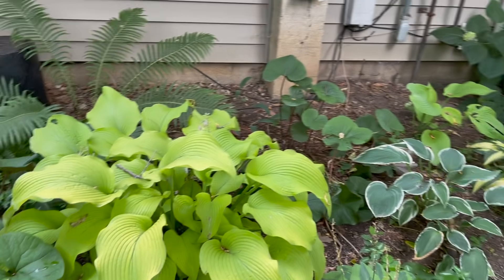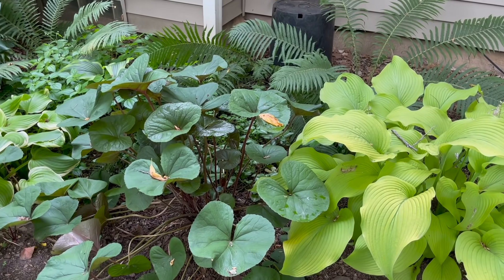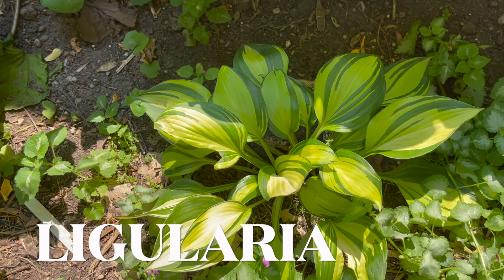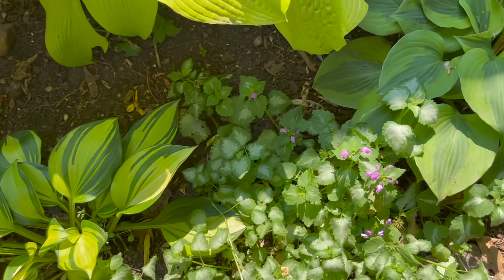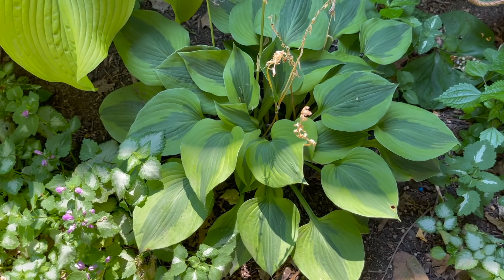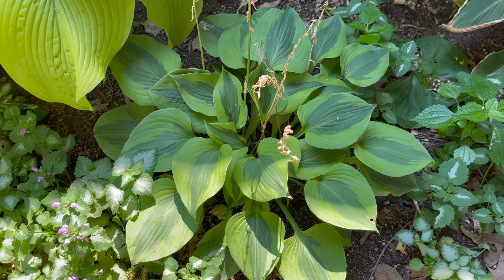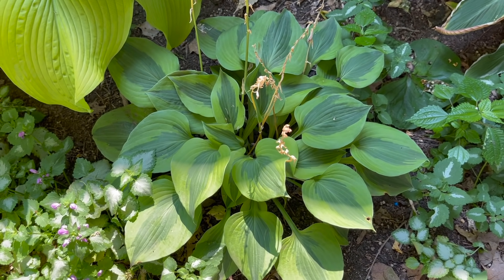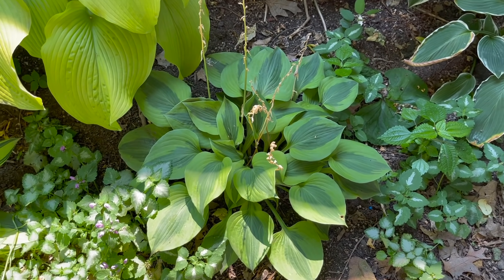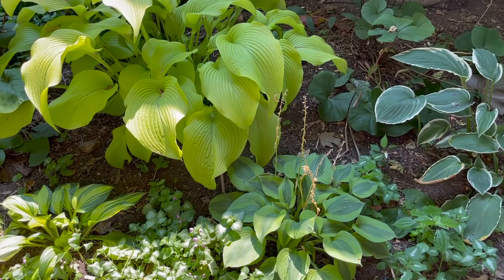Beautiful hostas — I love that limey one contrasting with the purple. I can't remember what that is, I'll put the name up. These are just really pretty sweet little hostas. This is another favorite. I'm going to have to ask my neighbor what the names of these are because I got them from him. I just love it — it's a gorgeous smaller hosta and I just love how it contrasts with that nice big yellow one.